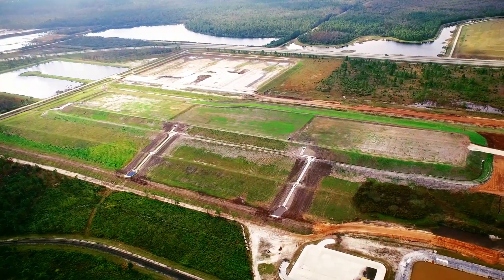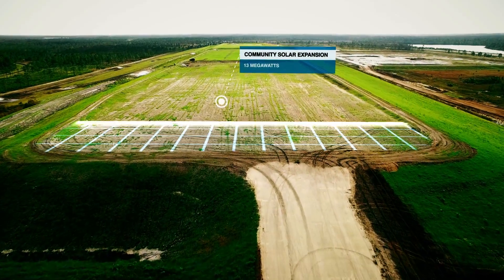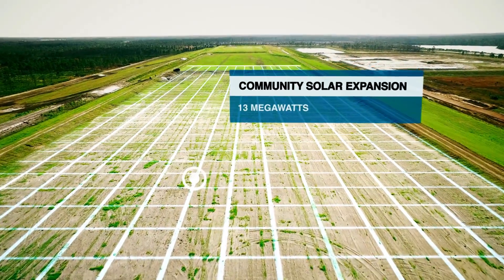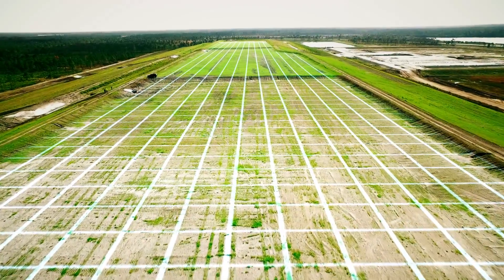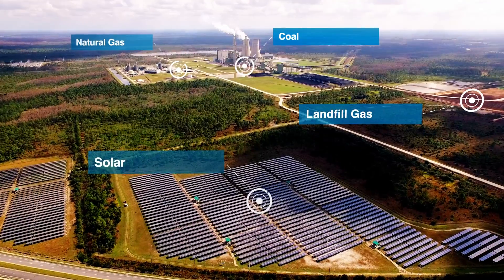Using the latest technology, this new array is unique in that it's the only solar farm in America that sits atop a closed by-product landfill at a power plant. With panels blanketing over 31 acres, the facility more than doubles OUC's solar capacity, making Stanton Energy Center one of the most diverse power stations in the state.